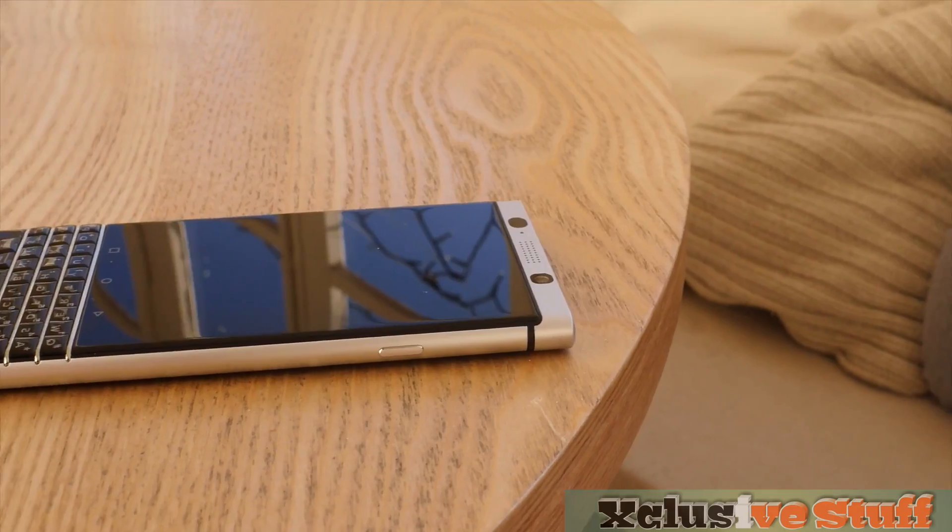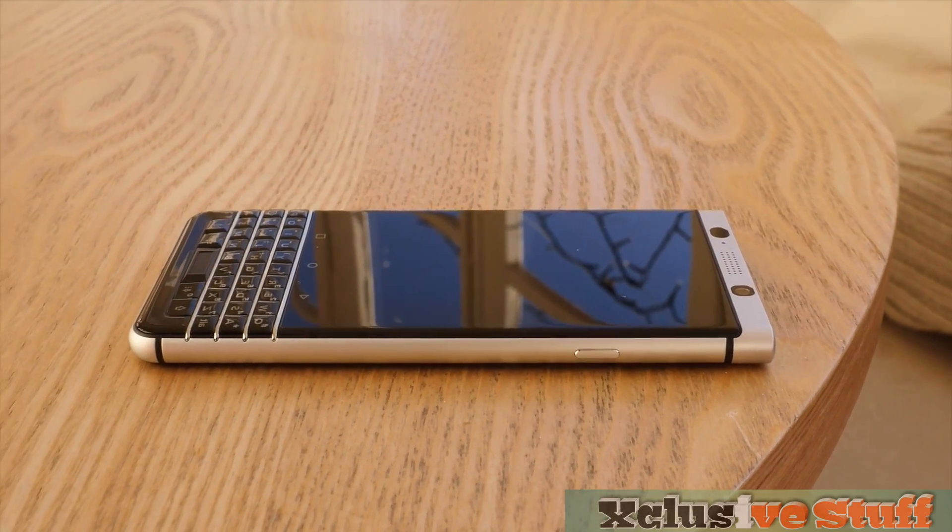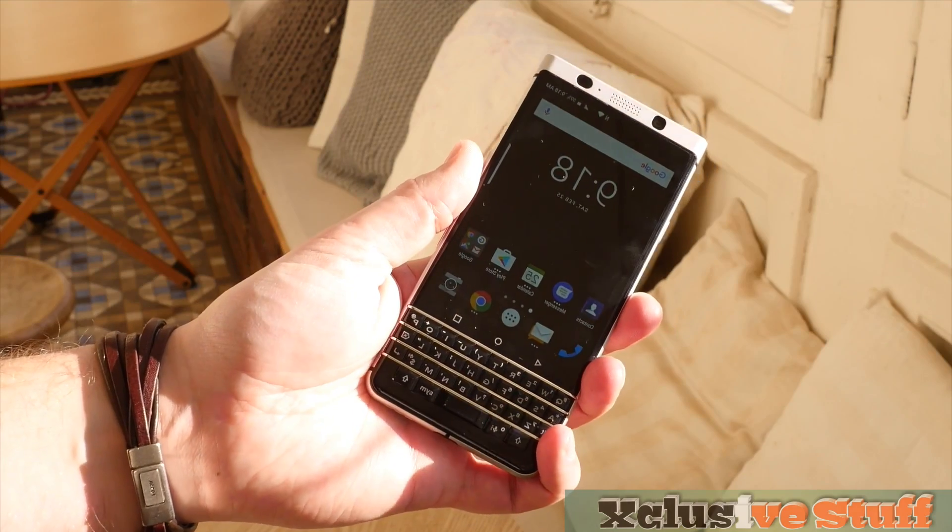The phone will be available in April for £499 in the UK. I've been Cam and I'll see you again soon.